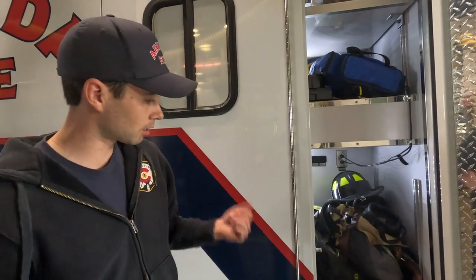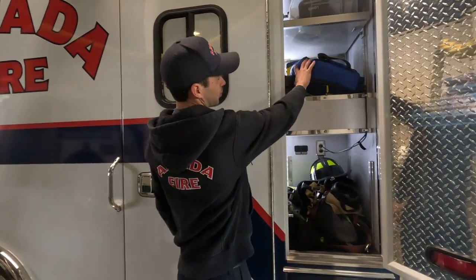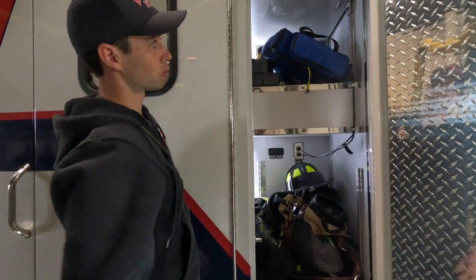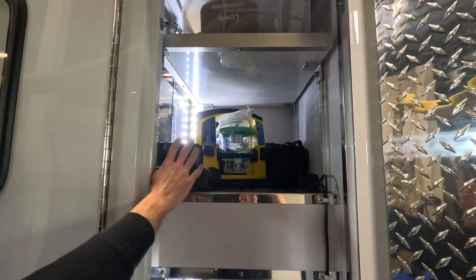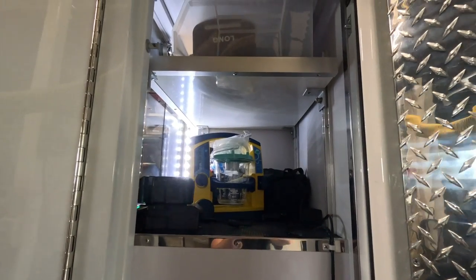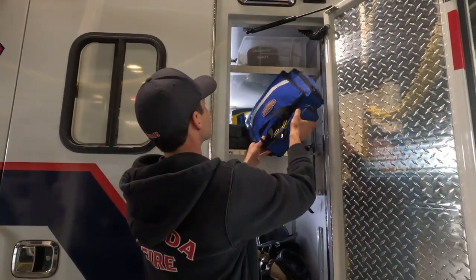This is a good spot to keep our gear — our fire gear — since it's on this side and helps us put everything on faster. We also have our pediatric kit, which has smaller equipment for kids, a suction unit, the battery for the stretcher, and some extra supplies up above like blood pressure cuffs.